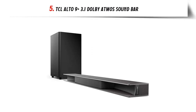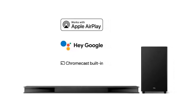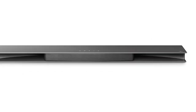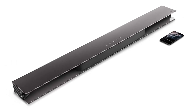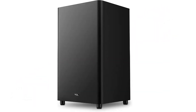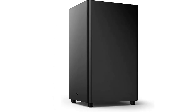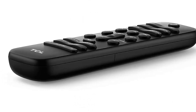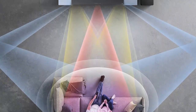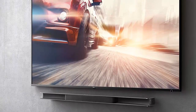Our list at number 5: TCL Alto 9 Plus 3.1 Dolby Atmos Sound Bar. This soundbar with wireless subwoofer is an amazing way to enhance your home theater experience. It features Dolby Atmos surround sound for a truly immersive experience, creating an incredibly wide soundstage for an even more realistic experience. The soundbar also features a center channel for clearer dialogue, as well as extra deep bass from a wireless subwoofer. Plus, you can stream music and podcasts from a variety of sources, including Pandora, Spotify, and TuneIn. Overall, the sound is incredibly detailed and realistic, and the wireless subwoofer provides extra thump and depth. If you're looking for an immersive home theater experience, this soundbar is definitely worth considering.